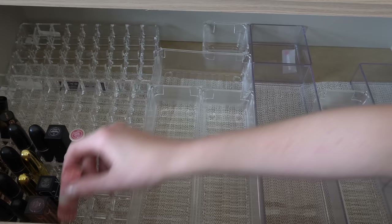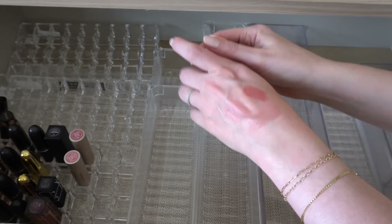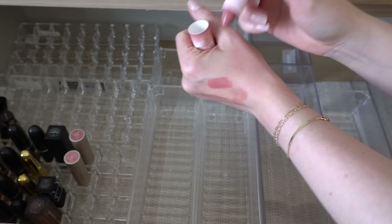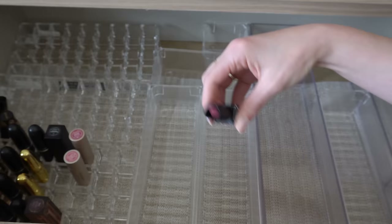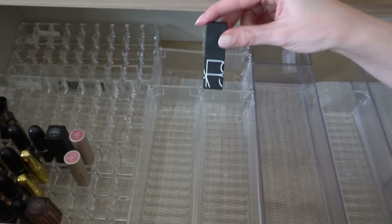I have a Sephora Collection lipstick from their zodiac collections — I'm a Virgo so this is the Virgo lipstick. It's pretty — I kind of forgot I had it. I'm gonna declutter though. I love this one: NARS Dolce Vita lipstick — one of my favorites in my collection. This formula from NARS is also that kind of sheer balmy texture that I love. Those will stay.